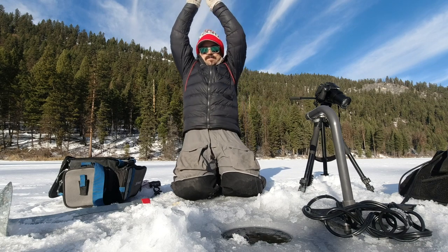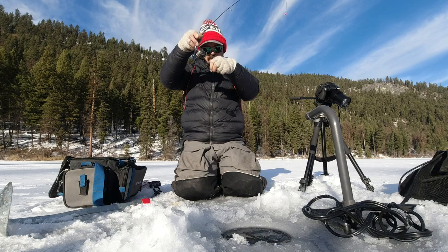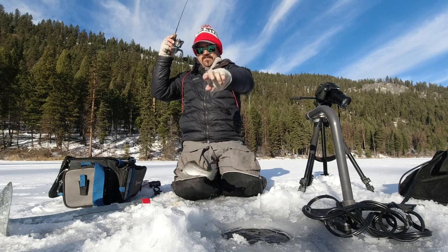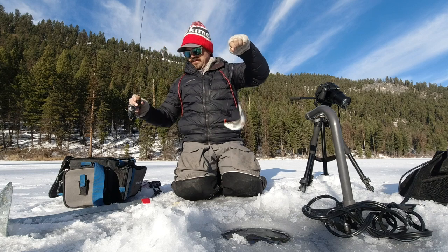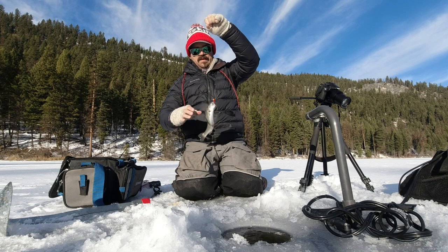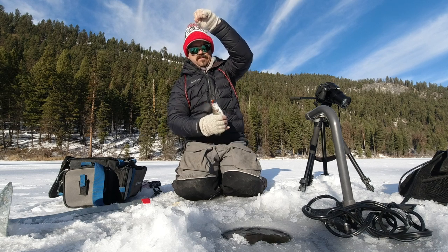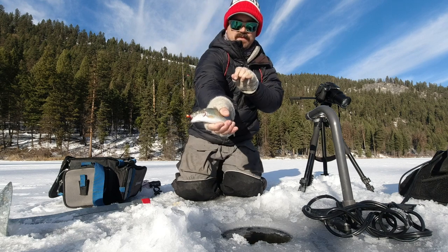There we go, got him. Another rainbow. Rainbowlandia. Normally rainbows aren't so finicky, but these guys sure have been today.